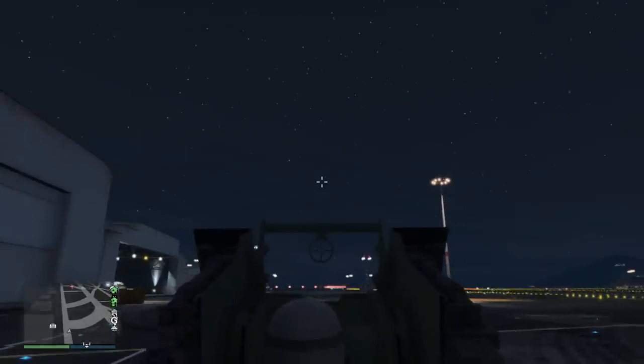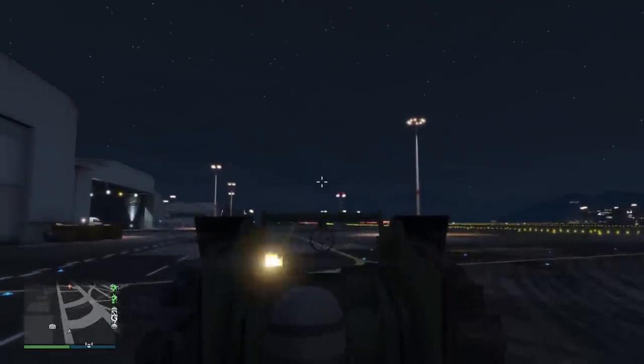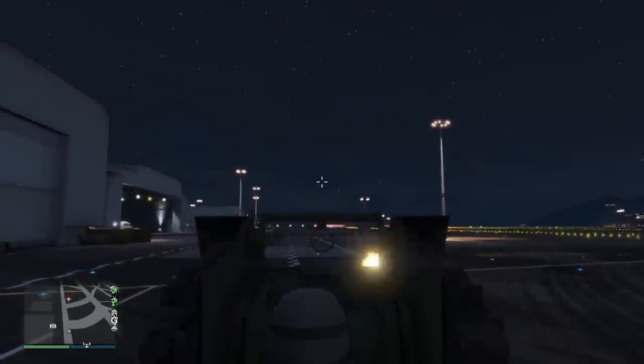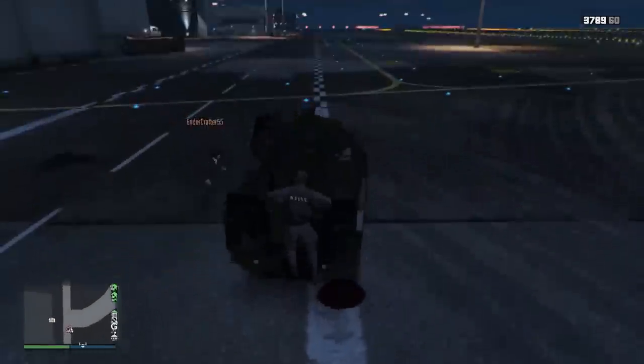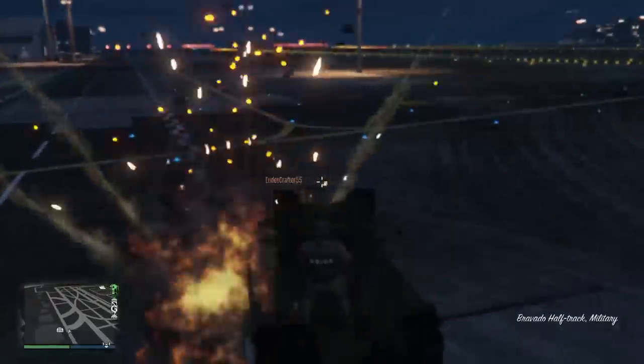Explosives are a different story, though. The Half-Track acts kind of weird in this situation. If you are operating the gun solo with no one else in the vehicle and the vehicle gets hit with any type of explosion, you're gonna die. But the moment someone gets in the driver's seat, you become immune to explosions on the gun. It's really weird why it works like this, but it's just something you need to be aware of.